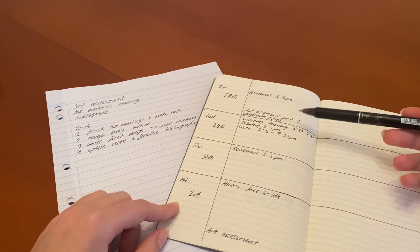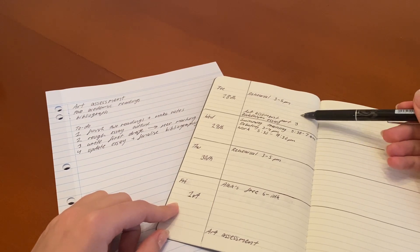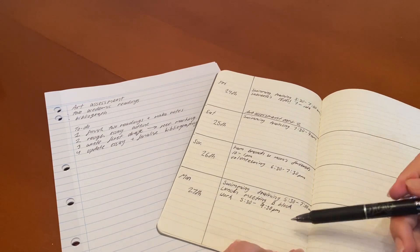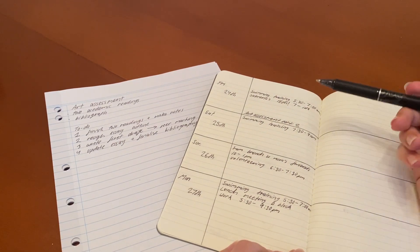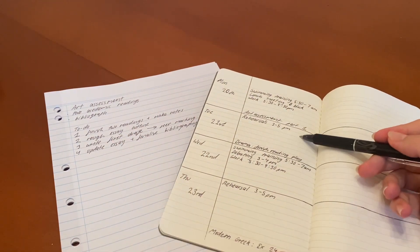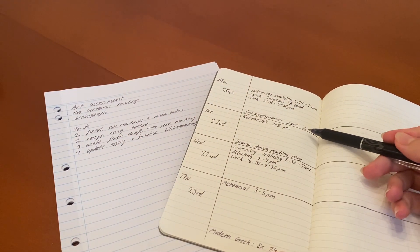For example, step four is when it's due, so you want at least three days to update and finalize, four days to get from the outline to the first draft, and five days to do the readings and make notes.